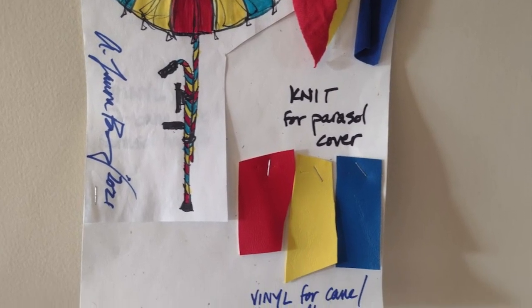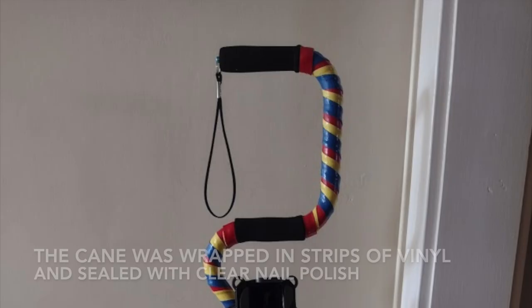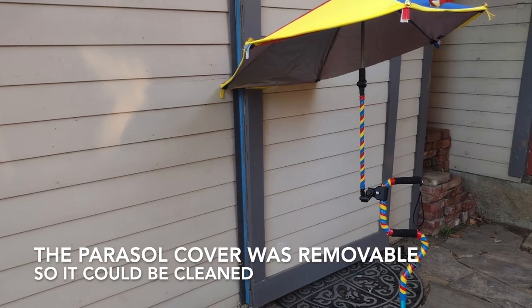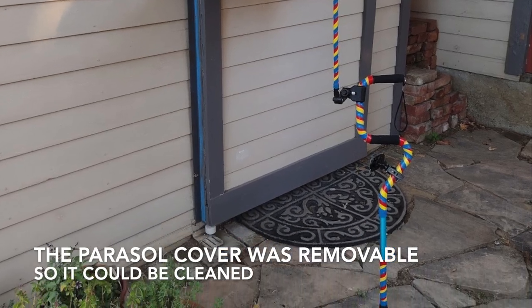The cane and parasol design were commissioned for a friend of a friend so that she would not get ignored in traffic. These colorful accents made sure she was always seen.